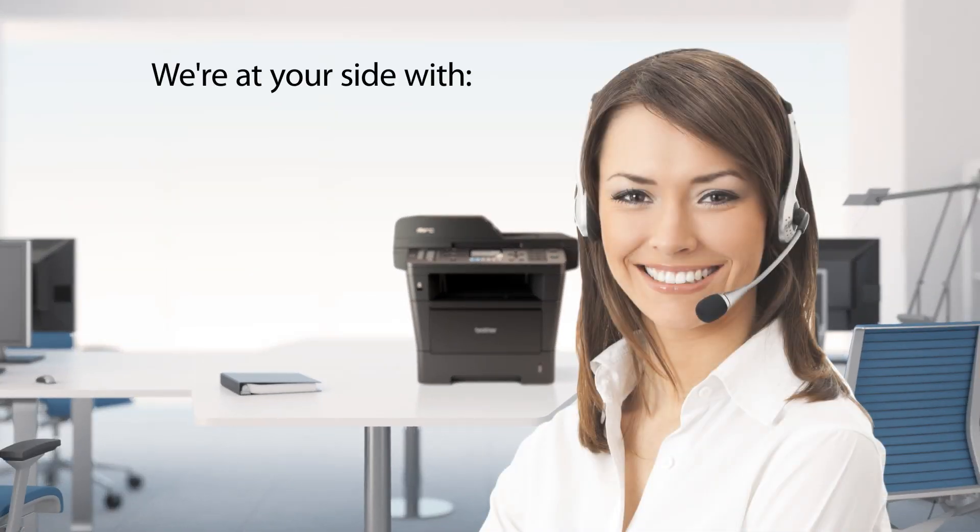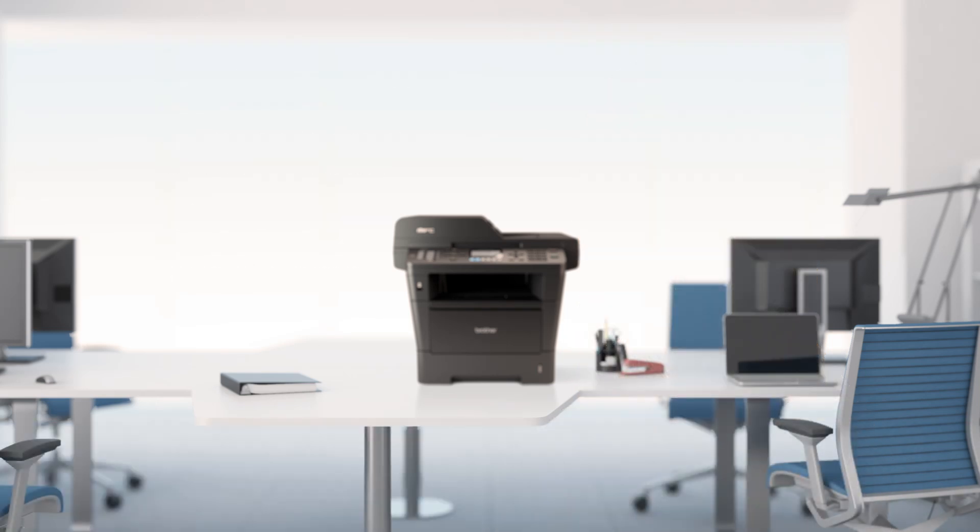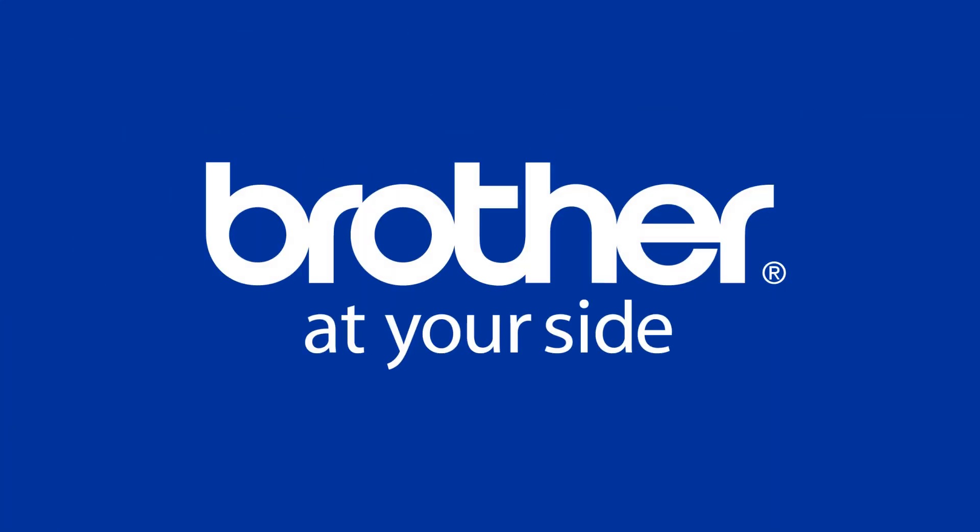We're at your side with online support and toll-free technical support, all for the life of your product. Find out yourself why 93% of owners are satisfied with the reliability of their Brother laser printer. Brother is at your side.